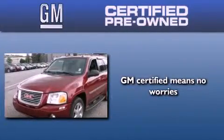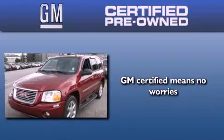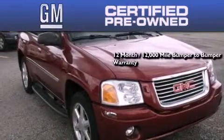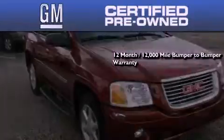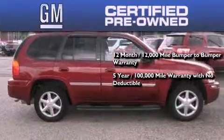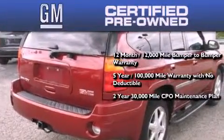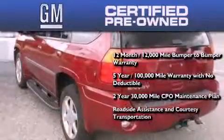GM Certified used vehicles can deliver more satisfaction and certainty than ordinary used vehicles. GM Certified means you get a 12-month, 12,000-mile bumper-to-bumper warranty, a 5-year, 100,000-mile powertrain limited warranty with no deductible, a strict factory-set 117-point inspection, plus roadside assistance and courtesy transportation.